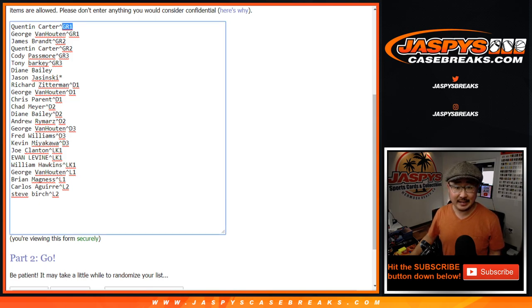So for example, there's the Gold Rush break we did — GR, Donruss Baseball D, Lumber Kings LK, and then Leaf 1 and Leaf 2. In case you just want to keep track of where you got your spots. Only two people bought spots straight up, and that was Diane and Jason. Good luck to you two, thank you very much.